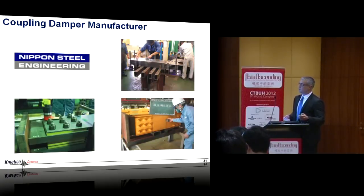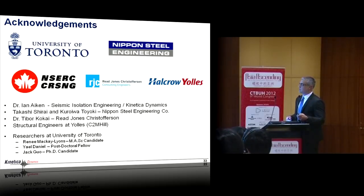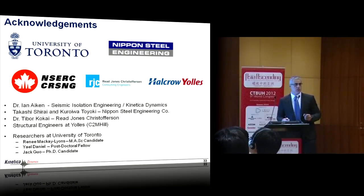In conclusion, the system offers increased damping, safety, design efficiency, building height, and leasable space, while decreasing wind and earthquake response, structural loads, construction costs, structural material quantities, and vibration perception. It really opens a door for much more efficient and resilient designs. I'd like to acknowledge the people who contributed — the partners who helped develop this over the years, and not least the students at the University of Toronto who did a lot of the work.